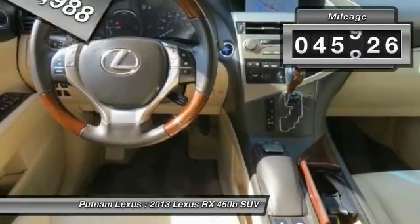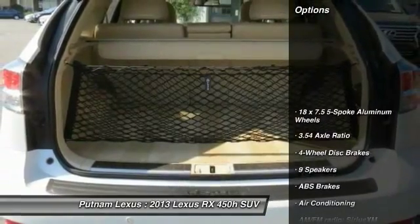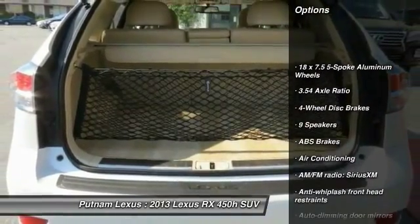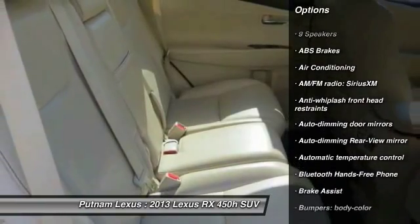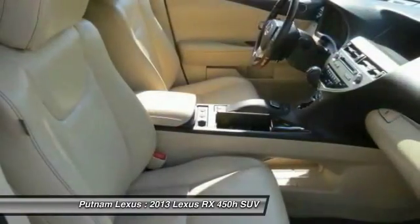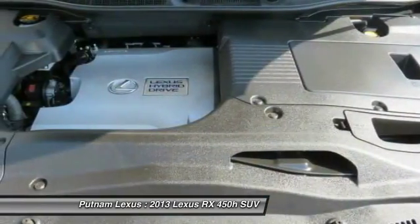This vehicle has less than 50,000 miles. Here are some of this vehicle's great options: traction control, power passenger seat, dual airbags, front air conditioning, power steering, four-wheel disc brakes, hands-free link system, trip computer, compass, and electronic stability control.